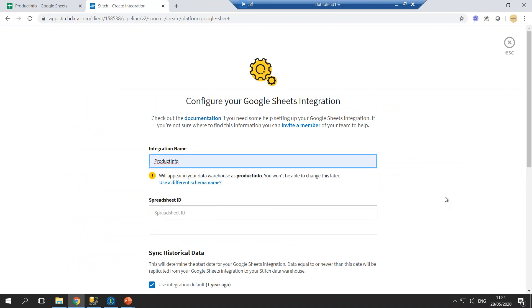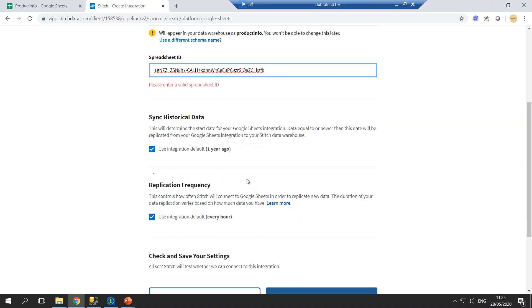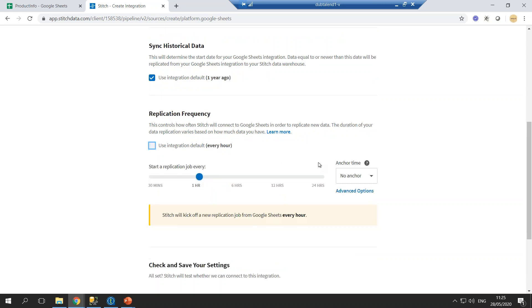These are the sources you can use as part of your integration. Since we have data in Google Sheets, let's select Google Sheets as our integration. I'm giving it the name 'product info' — this will appear as a schema in Snowflake. You can also change the schema name. It asks for the spreadsheet ID, which I'll grab from my Google Spreadsheet and pass as the parameter. We select historical data sync going back a year, and set the replication frequency — let's make it 24 hours, though for this run we'll trigger it manually.